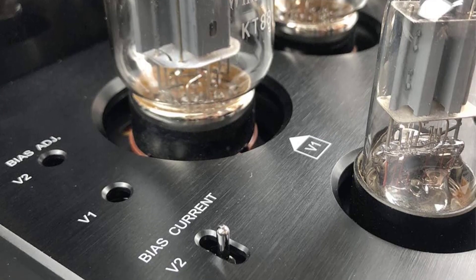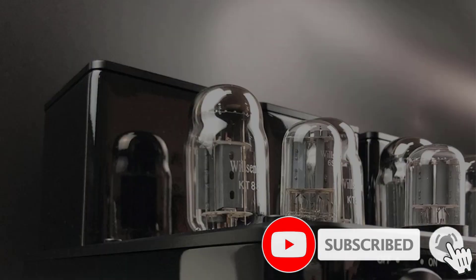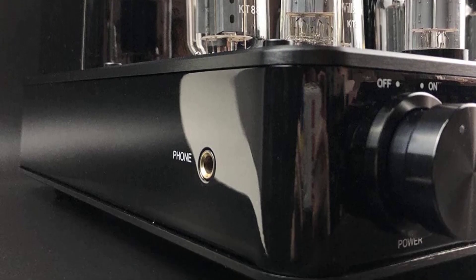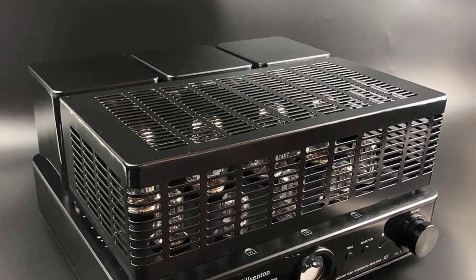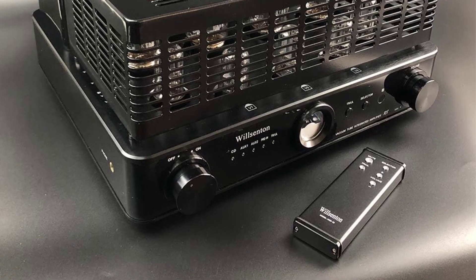At the same time, it allows the low-end space to growl. We also liked the ability to switch the sound to multiple modes depending on the configuration of the tubes, making it a very versatile amp to tune with different headphones. Power and features aside, if you have the cash, the R8 is an excellent purchase that is hard to top.